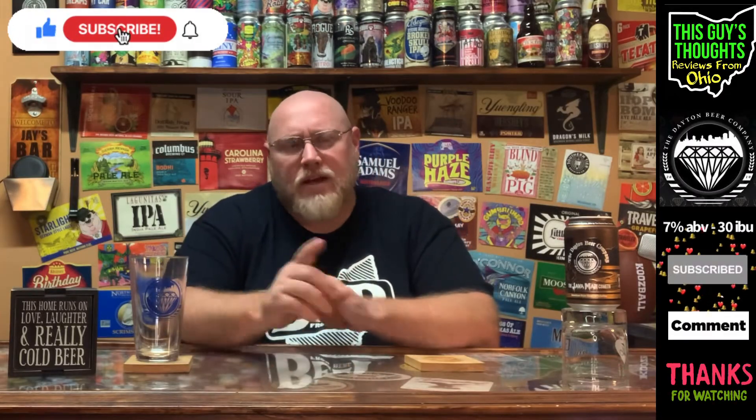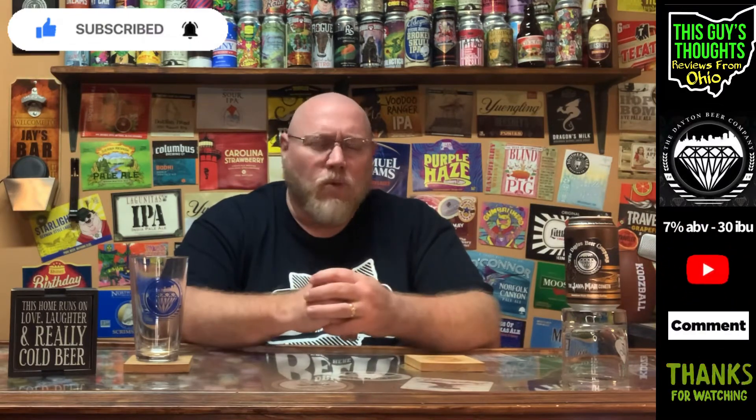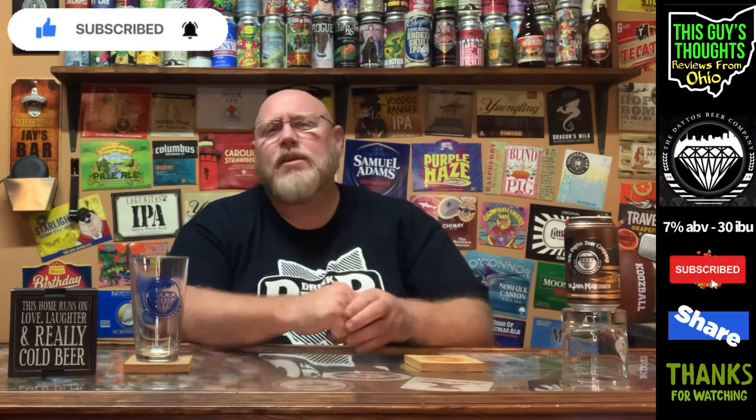Hey there, welcome back to another episode of This Guy's Thoughts. I always appreciate you swinging by the channel, taking the time to check out a video. Tonight, I'm going to review one out of the Dayton Beer Company. This here is the Java Man Cometh.